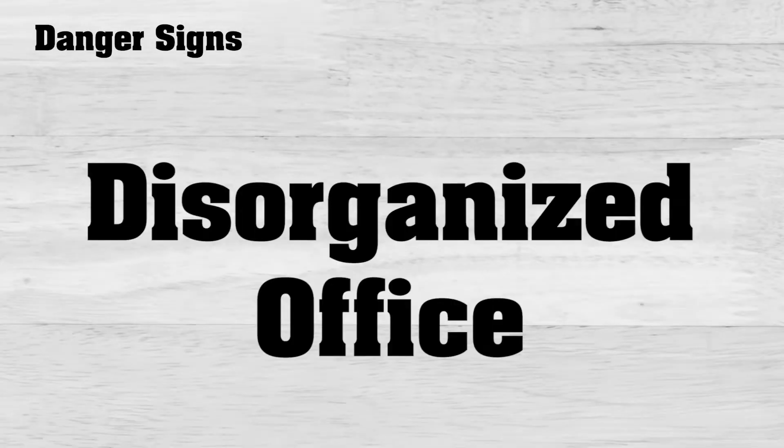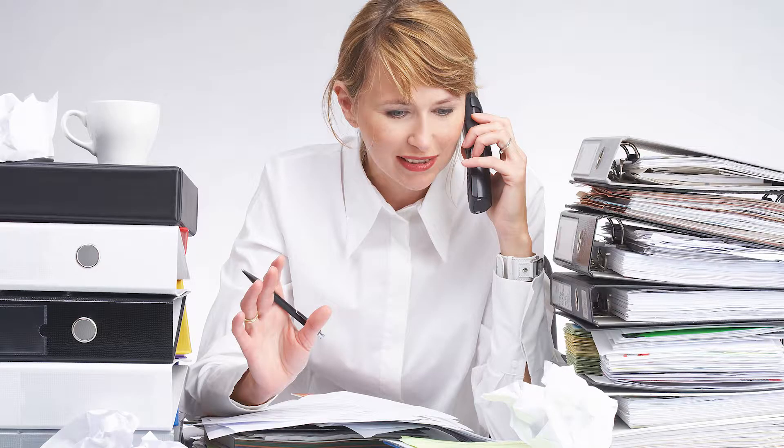A disorganized office is a common means for employees to hide embezzlement. They may excuse missing contracts, mystery spaces, or petty cash problems as errors because they are so busy, understaffed, or their relief managers aren't doing their job.